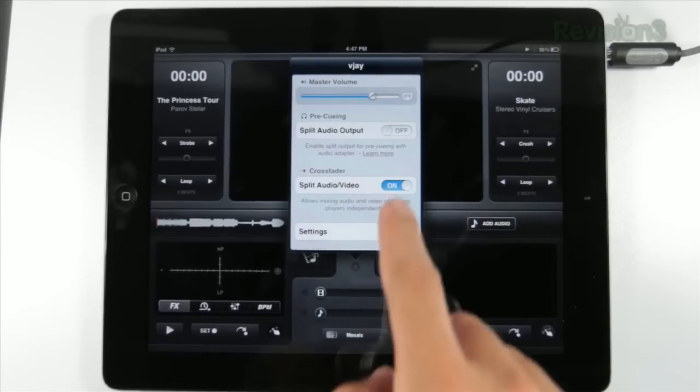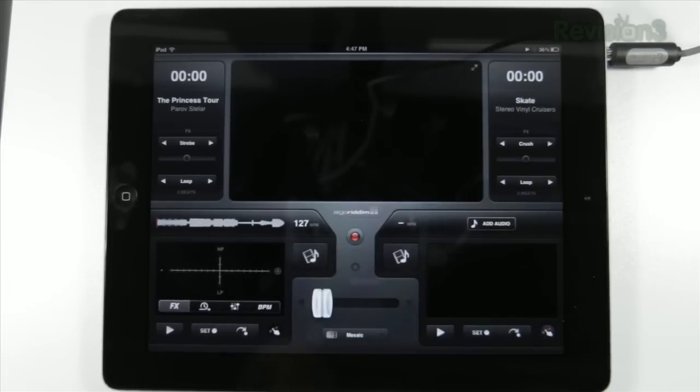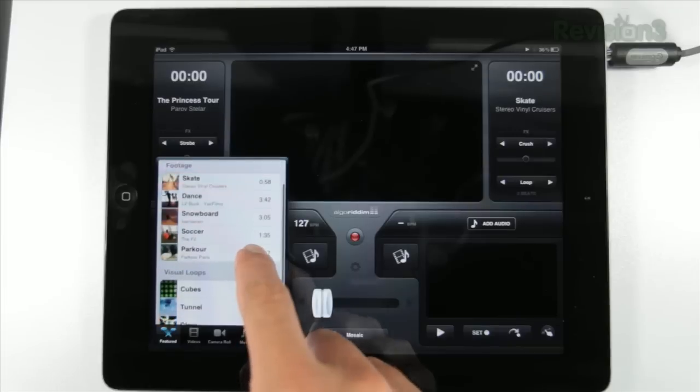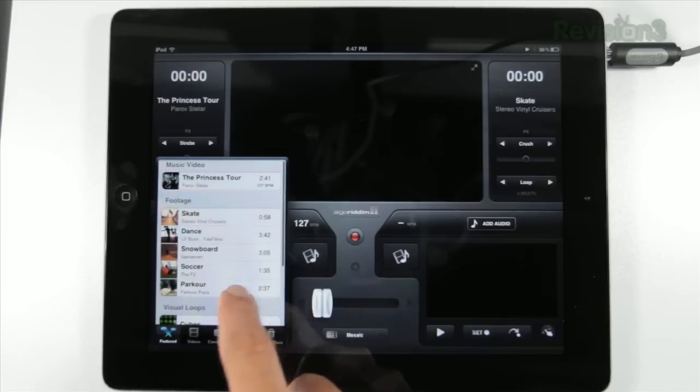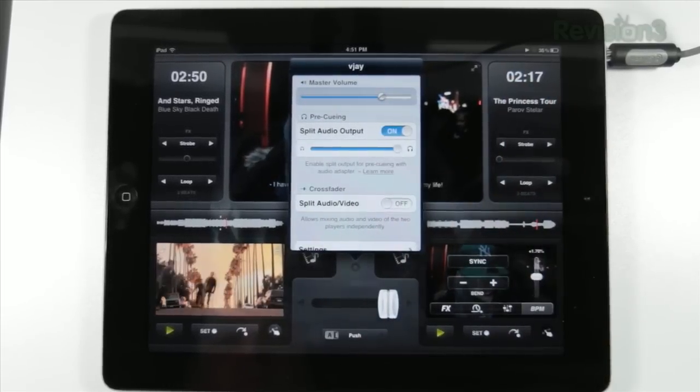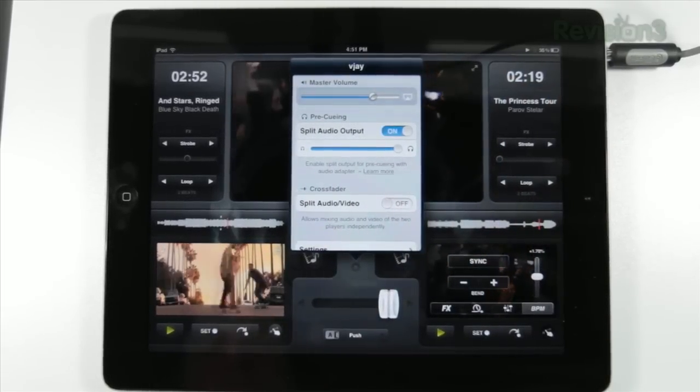You also have the option of splitting apart your audio and video crossfader, so you can continue playing tracks from your B deck but show the video from the A deck. That's actually really handy to fine tune your performance. If you go deeper into the settings, you've got some other awesome advanced features, including MIDI controls for hardware.